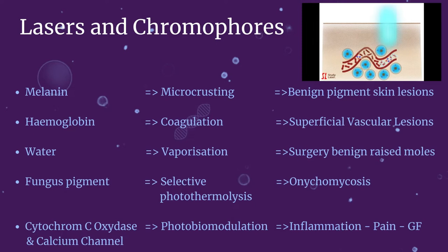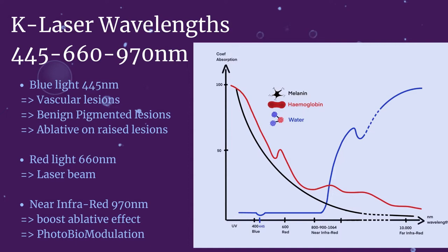Please bear with me just another couple of minutes with the laser theory — then it will become more practical. As you are now aware, lasers target chromophores. You just need to understand that the coefficient of absorption of these chromophores varies according to various wavelengths. It means the wavelength of the laser will determine its clinical application and how efficient it can be. So what are the wavelengths of the K-Laser Blue Derma? There are three: 445, 660 and 970 nanometers.